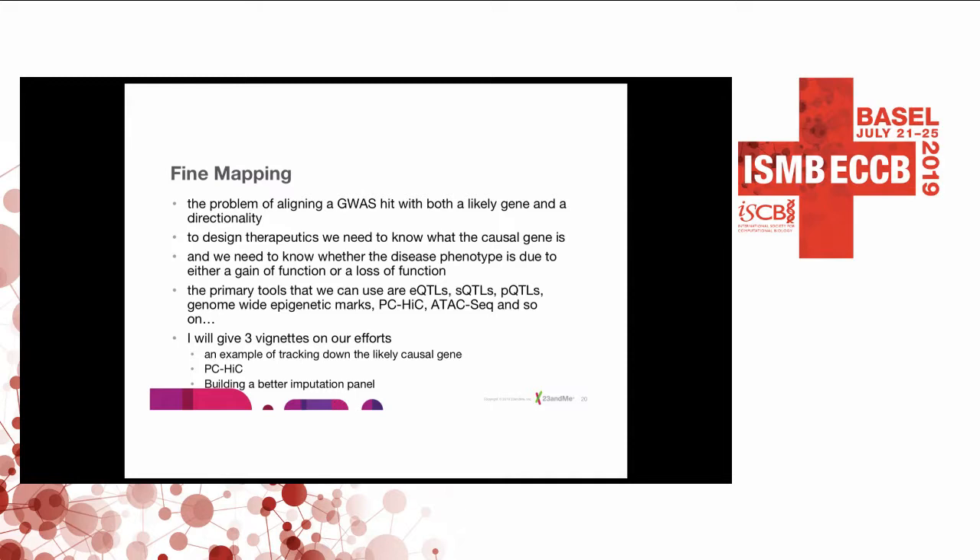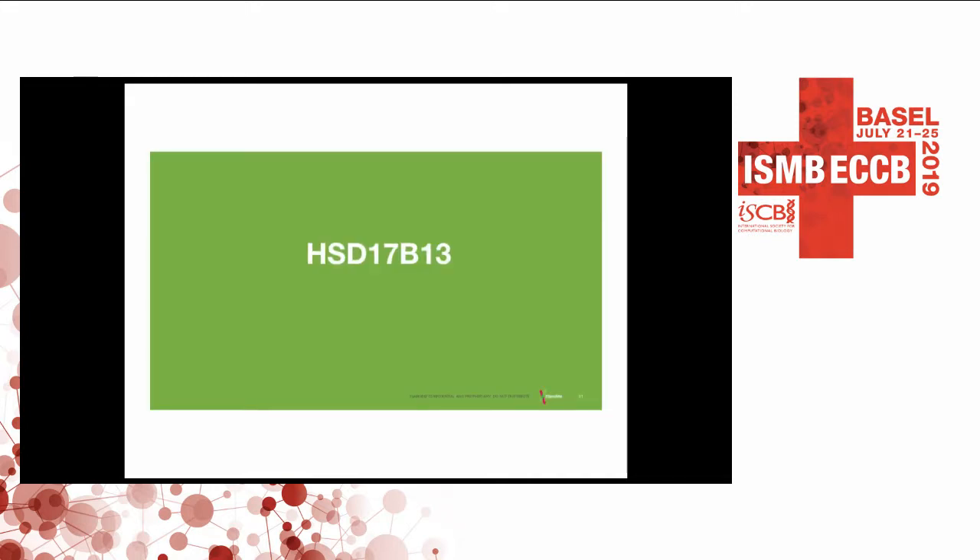The eQTL and sQTL datasets tend to be quite small — on the order of hundreds — which means you can't really look for eQTLs for rare SNPs, because a rare SNP at one in a thousand means you'd only have a handful of carriers in a hundred-person dataset. We also use epigenetic marks, promoter capture Hi-C, ATAC-seq, and other modalities. We've been using promoter capture Hi-C, and I'll talk about that in the next vignette.